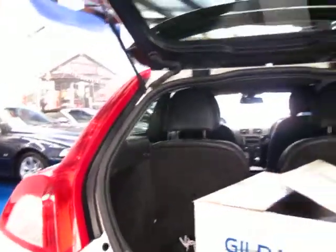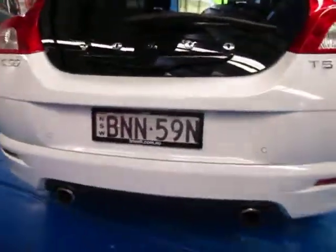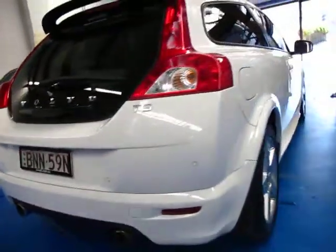It was only just serviced recently. Looks like it's got its original plates from new — it was purchased at Trivet.